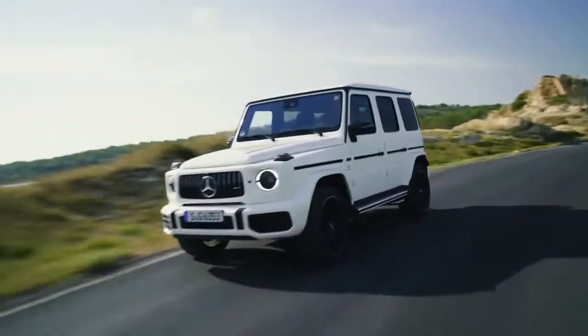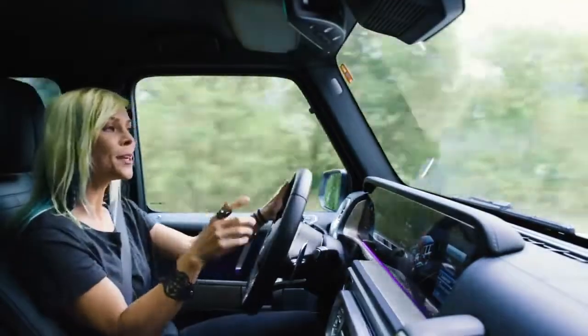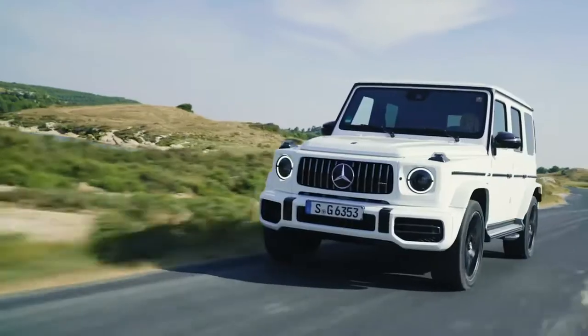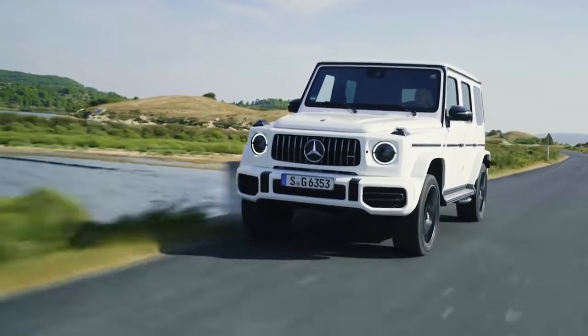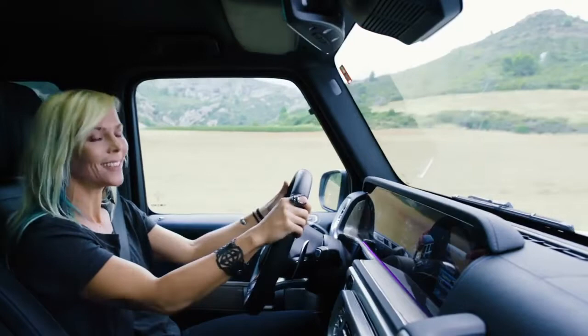Mercedes AMG has a motto: one man, one engine, which means there's one engineer per engine. They even autograph it, giving it a much more personal touch. This one offers a 4-liter V8 bi-turbo engine offering 585 horsepower, which sounds great even from inside the car.